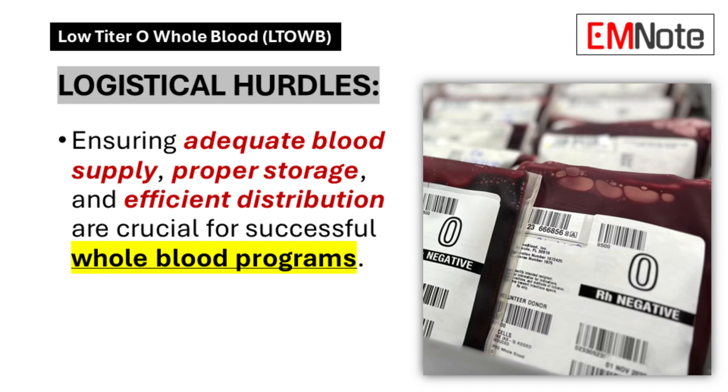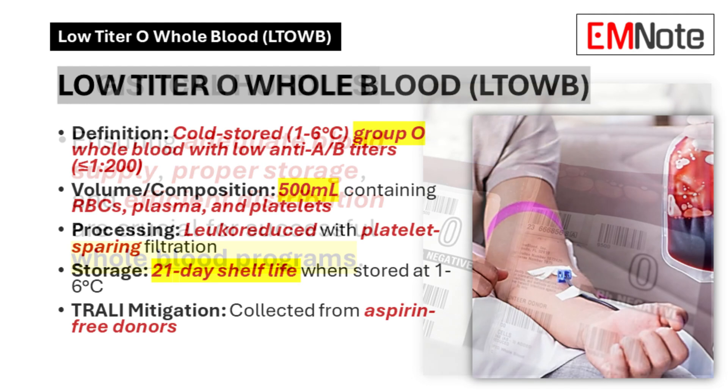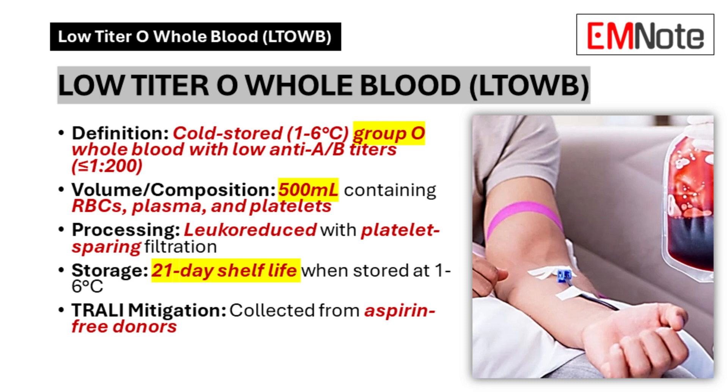A lot of the challenges come down to logistics, like blood type. O negative is often seen as the universal donor, but it's surprisingly rare — only about 7% of the population has it. O positive is far more common, around 40% of people. When using O positive blood for these transfusions, they use special units called low titer units, meaning they have very low levels of antibodies that can cause bad reactions in people with different blood types. It's a safer version of O positive that can be used more widely — a larger donor pool with lower risk of complications.